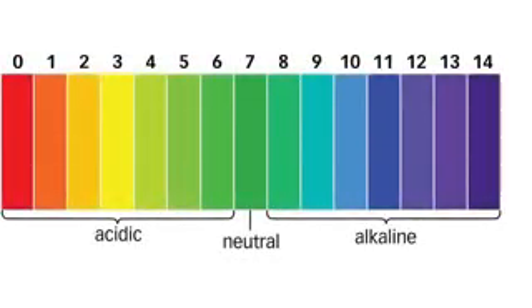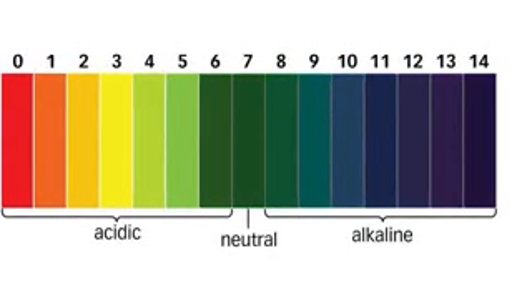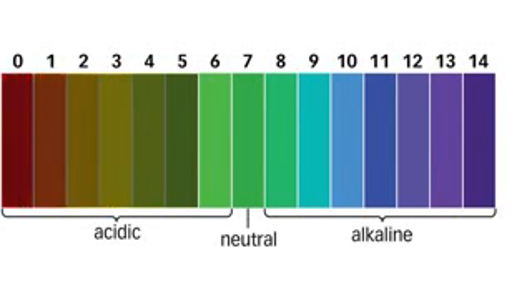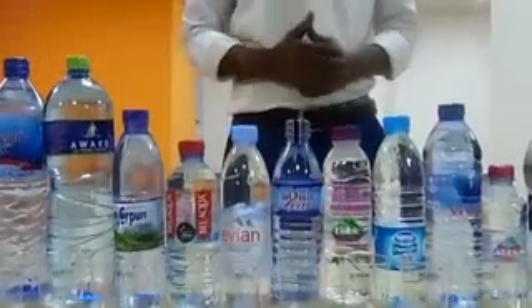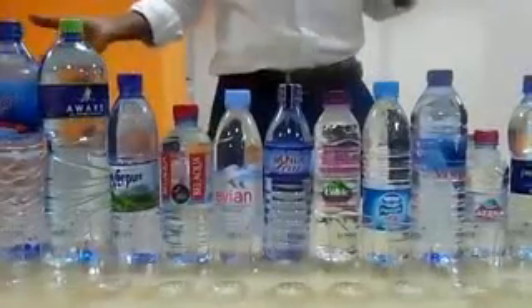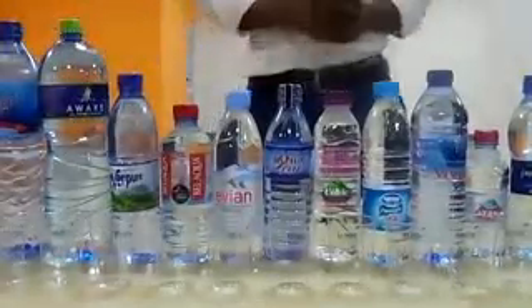This is the pH scale. From 6 to 14 is alkali-based water, and essentially it is good for your health. From 5 down to 0, that's acidic water and may not be very good for your health. So if any of the waters measured fall in any of these regions, you can tell whether it's good or bad for your health.